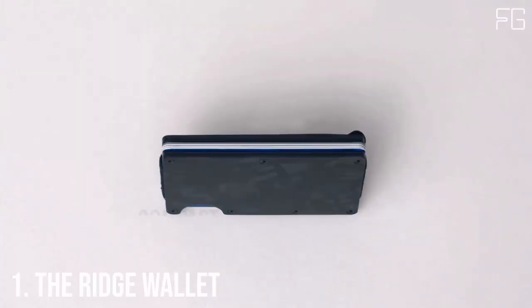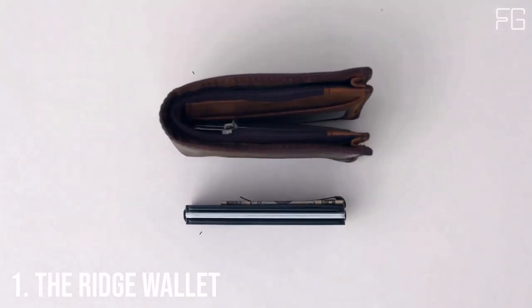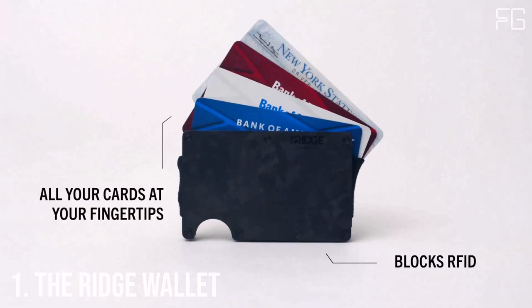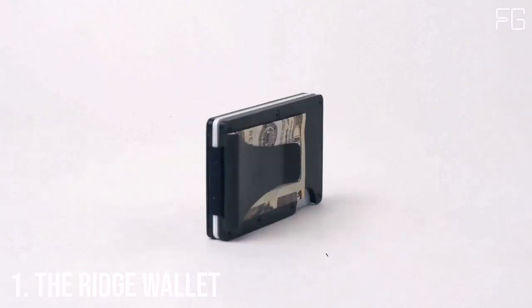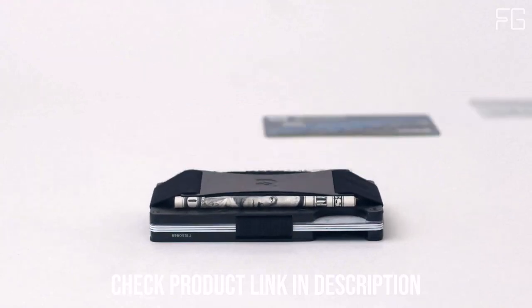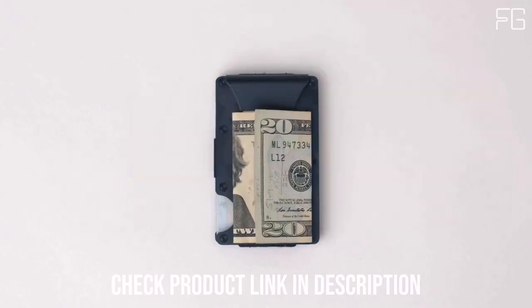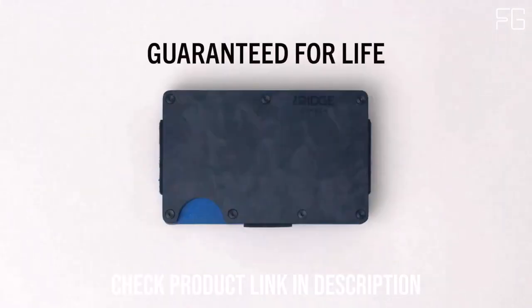Number 1: The Ridge Wallet. In the fast-paced world of today, it's essential to have a wallet that not only offers security for your cards but also exudes style and functionality. The Ridge Wallet, with its minimalist design and RFID blocking technology, is the perfect choice for men looking to upgrade their everyday carry.